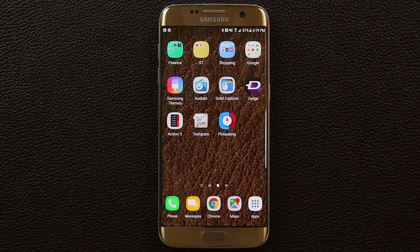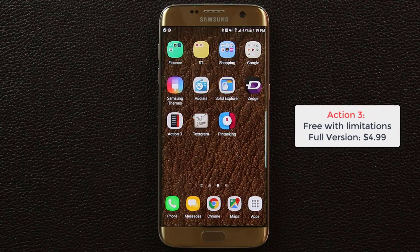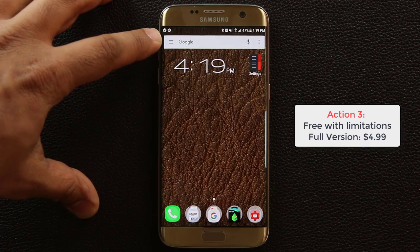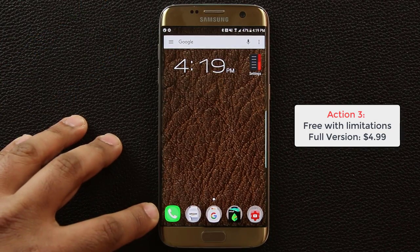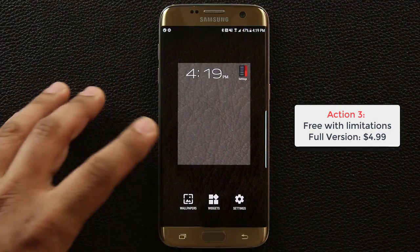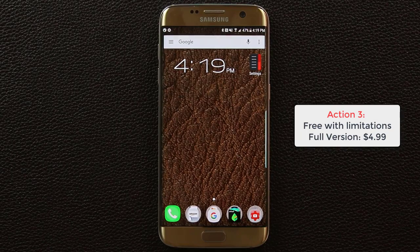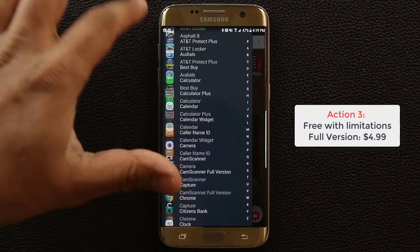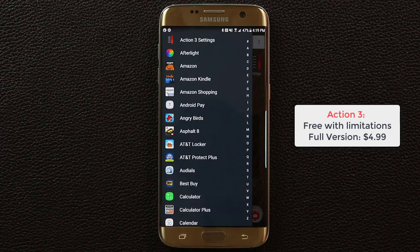The next app is called Action Launcher 3. This is not just an app — it's a launcher that replaces your home screen. You get a Google search bar at the top, icons at the bottom, and you can add more screens by tap and holding as usual. The feature I really love is that when you swipe to the right it brings out a sidebar giving you access to all your apps — very smooth, no lag.